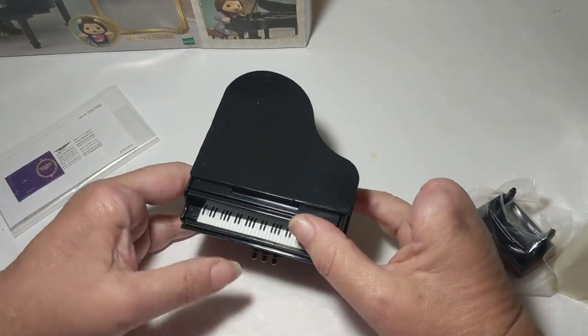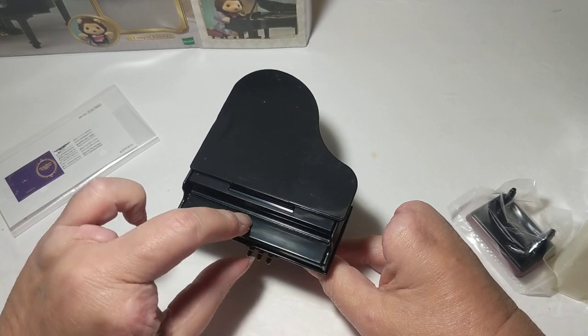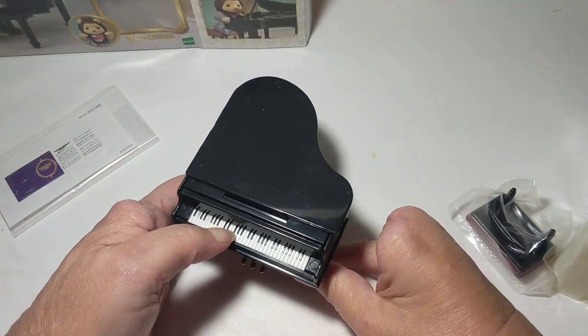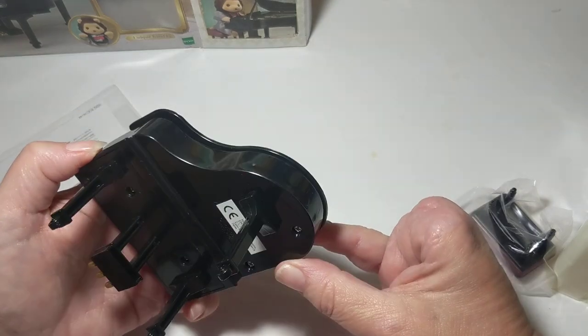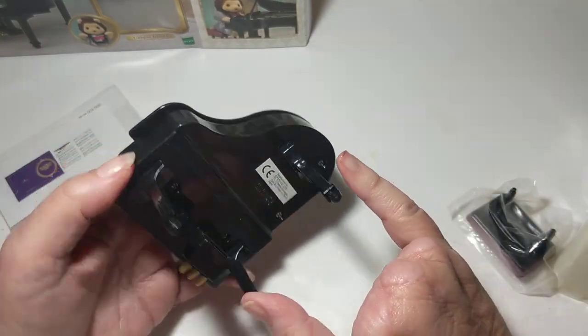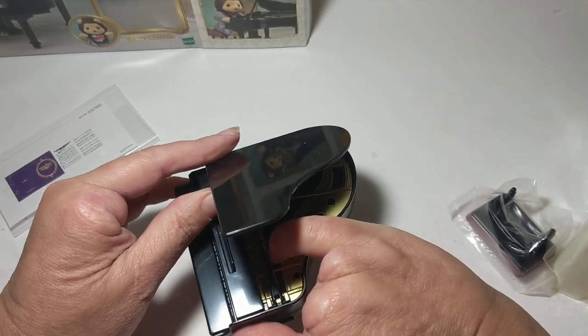Oh wow, so it opens and closes — it really does mash down. I'm not sure if there's a purpose for it mashing down. It is like a grand piano, so it does open up.